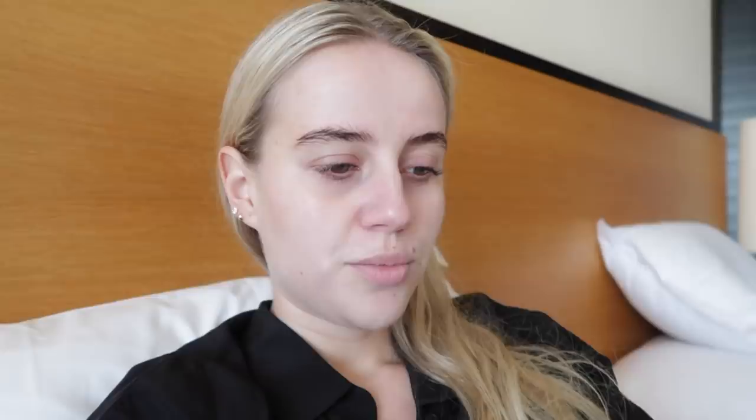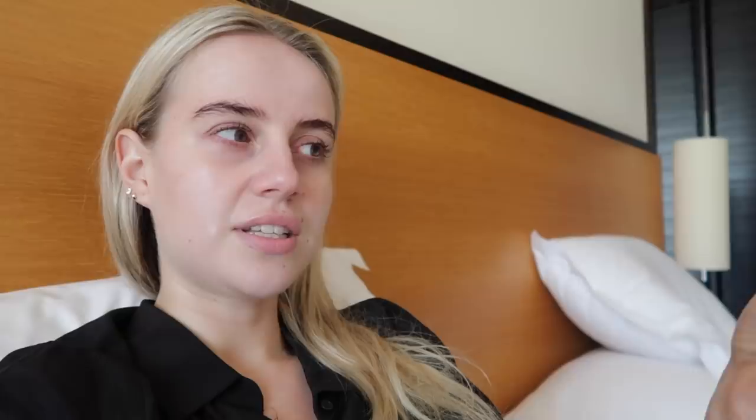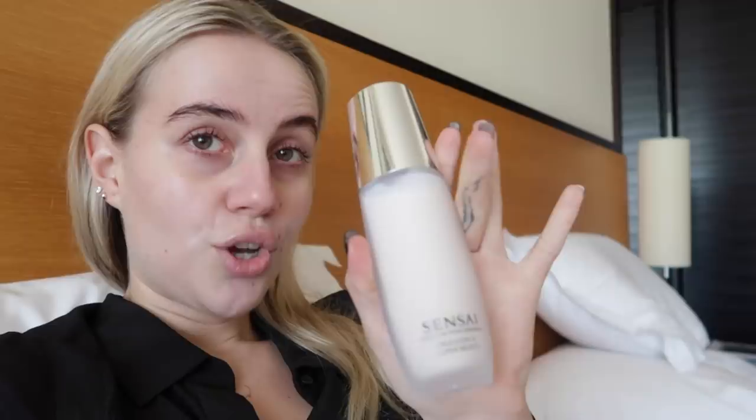I actually got myself some new products at Tax Free. I got this Aftersun from Rudolph Care, which is supposed to have some shimmer in it — I'm looking forward to using that. My favorite lip balm from La Mer, because mine is empty. And then this Sensai Cellular Performance Emulsion Super Moist — it's for super dry skin, and I just love Sensai products. It's really expensive, but it's so, so, so good.